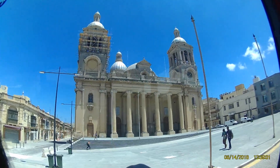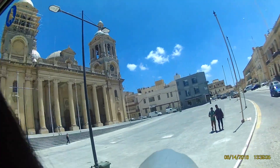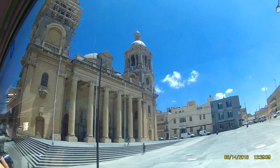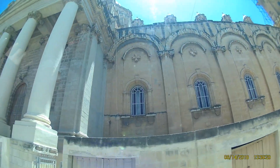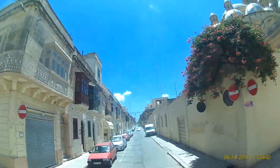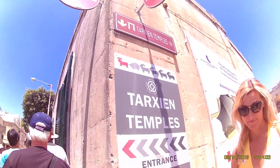Now you can see to your left there's the mosque — the green one up there is the oil mosque that we have in Morda. And over here is the community. Tarsian temples.